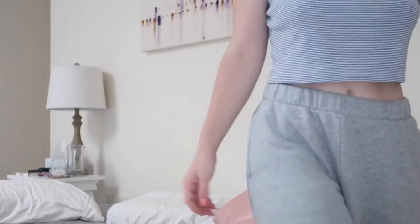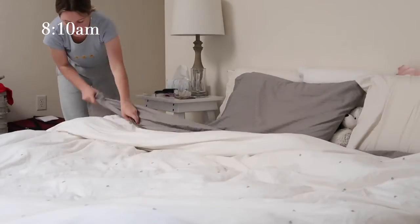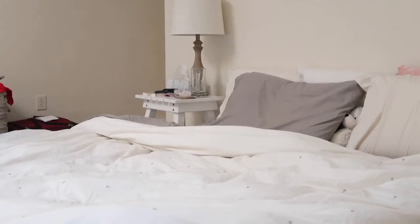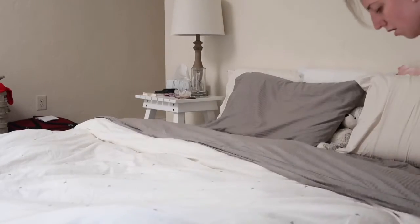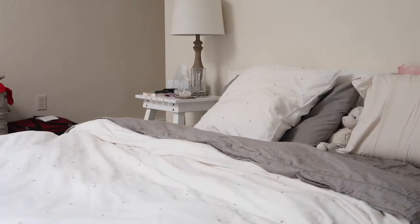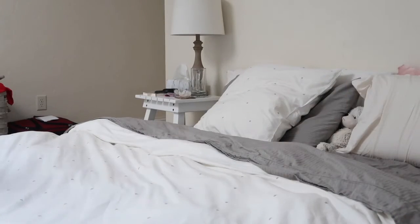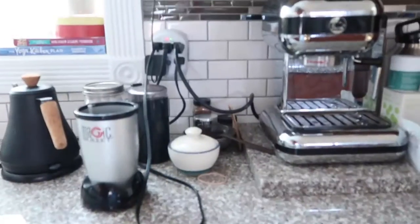Another way I like to try to start my morning off right is by making my bed first thing. I'm sure you've heard about the benefits of making your bed, but I find that my day is just a lot more productive and it feels good to get a task done first thing. After I brush my teeth and whatnot, I go ahead and head into the kitchen.